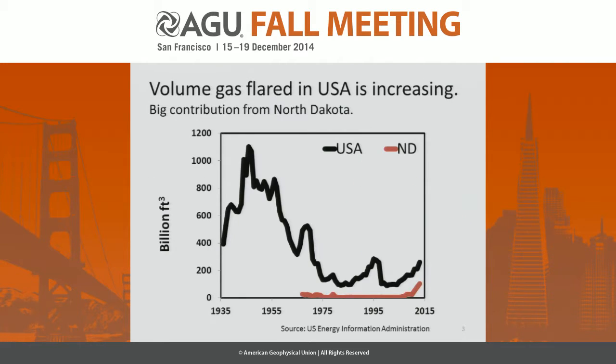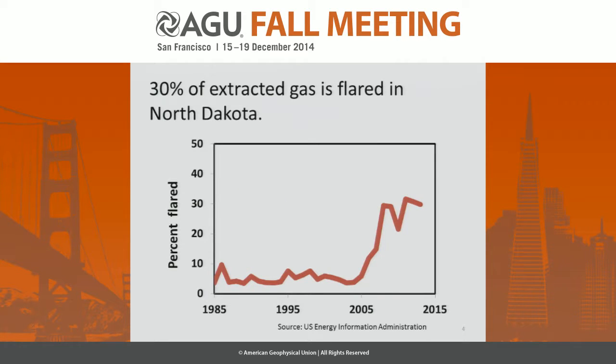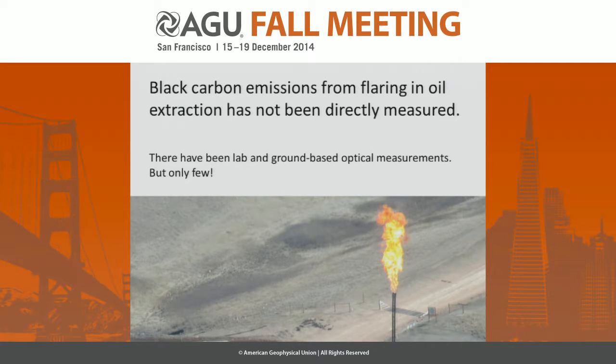This plot is showing the volume of gas flared in the USA in black and the volume in North Dakota in red over the last 80 years. We can see that in the last 10 years there's a significant increase in the volume flared, with a large contribution from North Dakota. About 30% of extracted gas is currently being flared in North Dakota, so this is a significant and probably growing source.